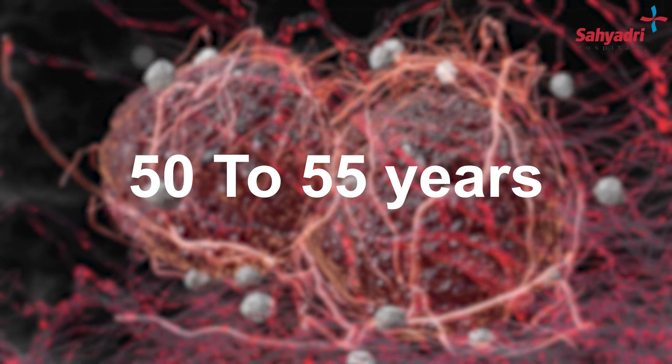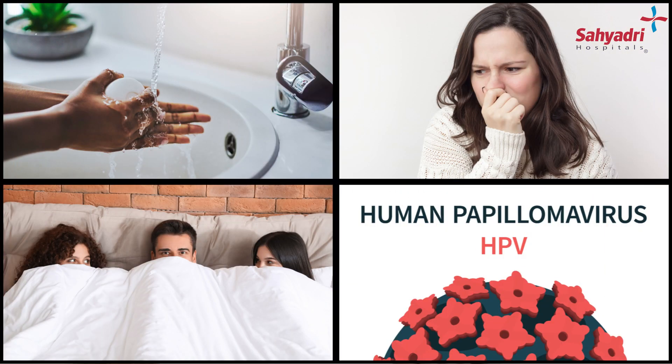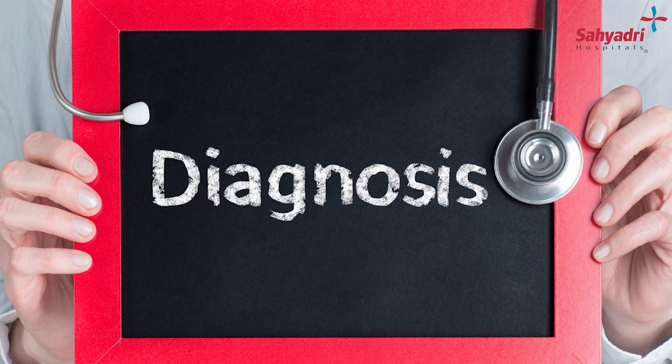Friends, cervical cancer's commonest age group in India today is around 50 to 55 years — 10 years earlier than what is seen in the Western world population. Poor hygiene, poor sexual hygiene, multiple partners, and infestations with human papillomavirus are the commonest causes of development of cervical cancer. The diagnosis of cervical cancer usually is made by a punch biopsy from the cervix, which is read on the microscope.